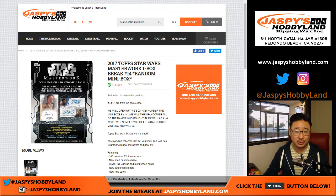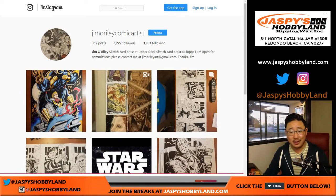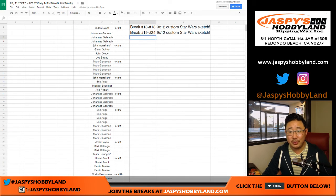He was so fired up that he said, 'Hey, for the breaks that you do on new release night, I'll give away one of my artist proofs for free to someone who joined those breaks,' which was awesome. So thanks, Jim, for that.